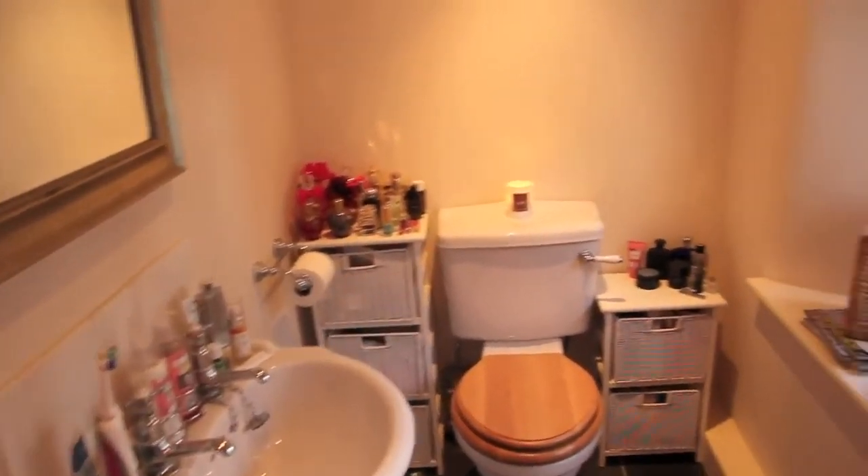So that is it for my bathroom tour, guys. I'll give you a quick 360 of the room so you can see. And that is my bathroom! There's my dressing gown — it actually says Fleur de Force on the back. Mike got it for me for Christmas. Thank you so much for watching. Don't forget to give this video a thumbs up if you liked it and to subscribe to see more videos. I will see you very soon. Bye!